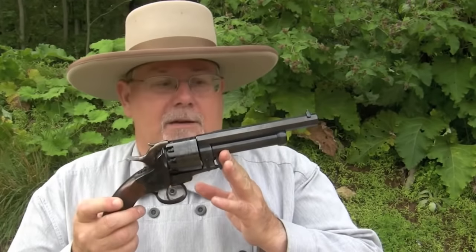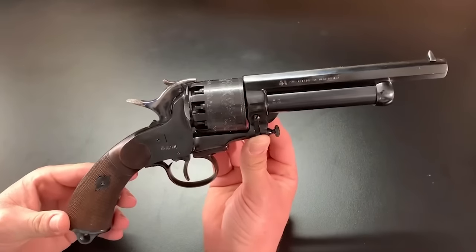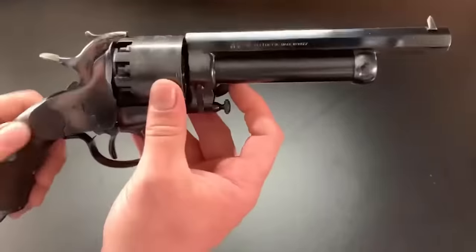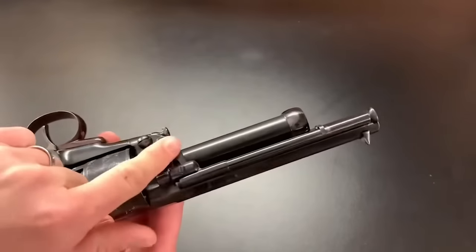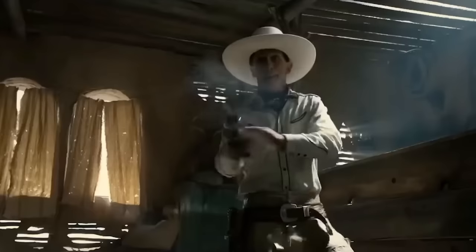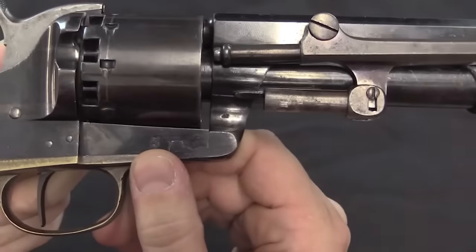The LeMat Revolver was a .44 caliber revolver with a nine-shot cylinder. In addition to the main barrel firing .44 caliber bullets, it had a secondary barrel underneath that could fire a single shotgun round loaded with buckshot — making it ideal for close-range combat and capable of taking down multiple targets at once. It was also equipped with a loading lever for easier reloading in the heat of battle. After the Civil War, it became popular among cowboys and outlaws, favored by gunfighters such as John Wesley Hardin and Wild Bill Hickok. Today, it is considered a rare and valuable collector's item and one of the most innovative firearms of the 19th century.